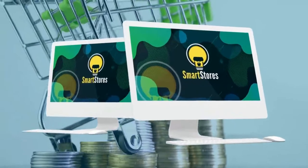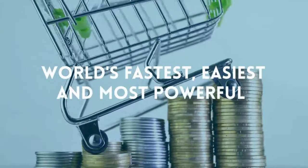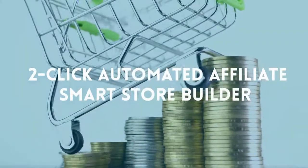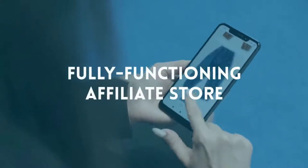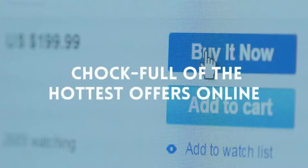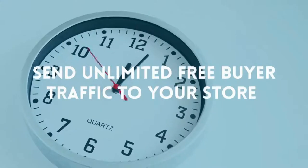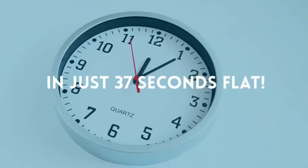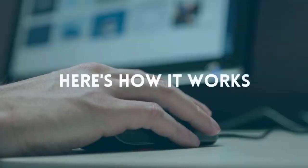Introducing Smart Stores — the world's fastest, easiest, and most powerful two-click automated affiliate smart store builder. It lets you instantly launch a fully functioning affiliate store chock full of the hottest offers online, and then send unlimited free buyer traffic to your store in just 37 seconds flat. It's a complete traffic and commission solution in one.